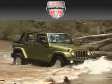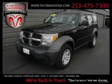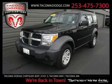Another fine vehicle offered by Tacoma Dodge Chrysler Jeep. This is a 2008 Dodge Nitro, a great blend of utility, comfort, and style.